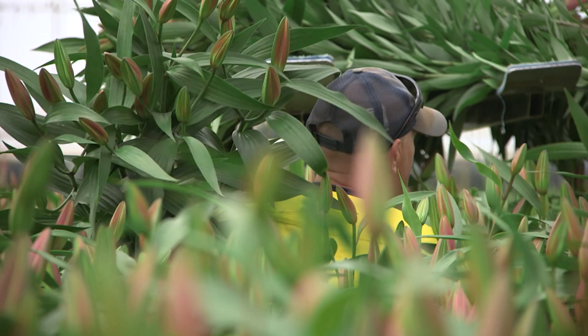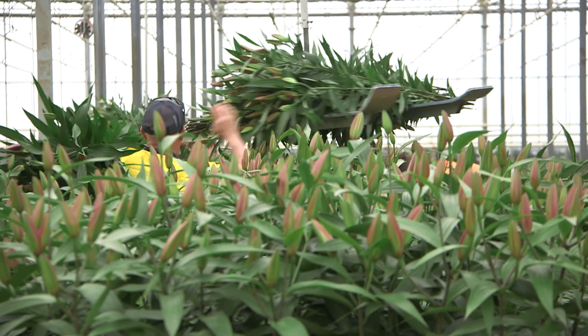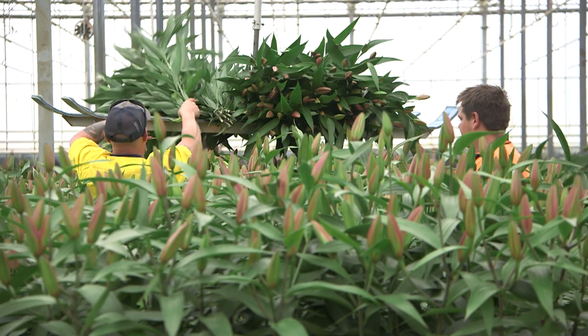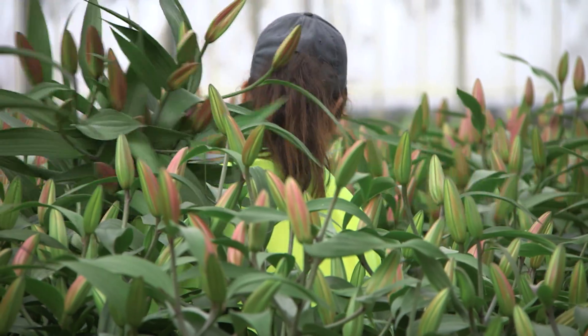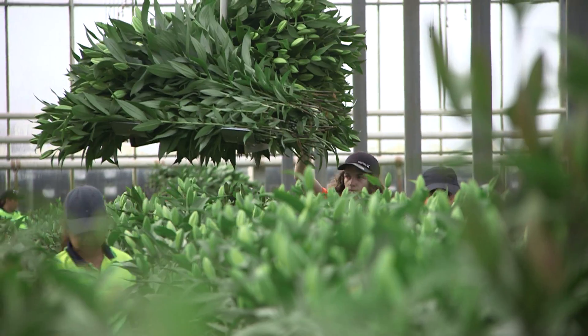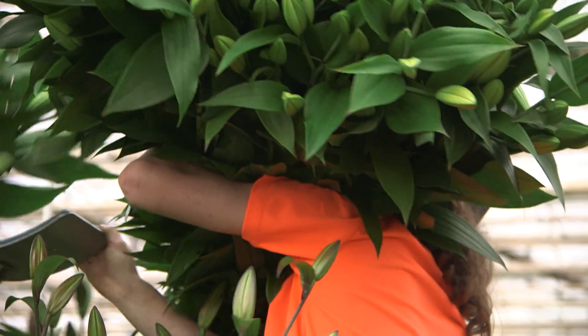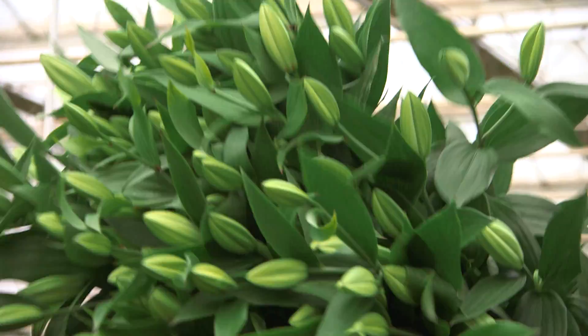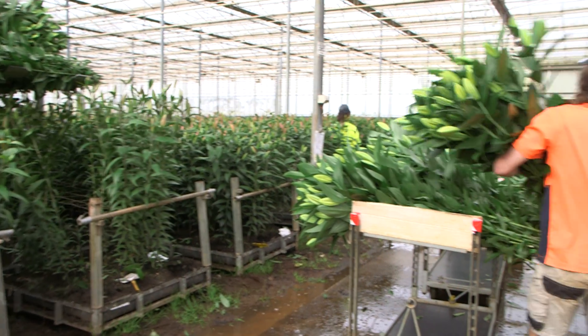Welcome to Flowerdale Flowers, located on the northwest coast of Tasmania. We're a cut flower grower. We mainly grow oriental and Asiatic lilies under about four hectares of covered production. We sell our flowers all over Australia and we originally started in 1982, growing a variety of flowers, but now we predominantly focus on oriental and Asiatic lilies and some tulips.